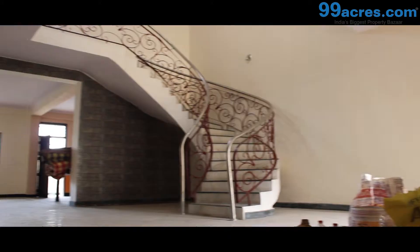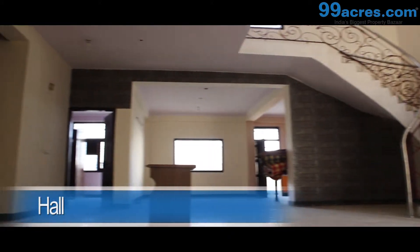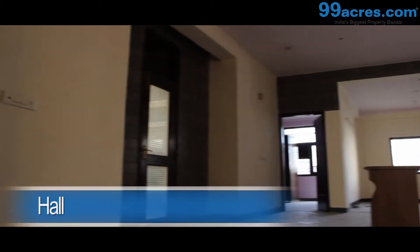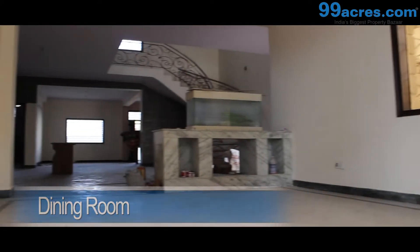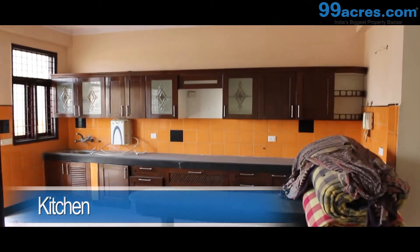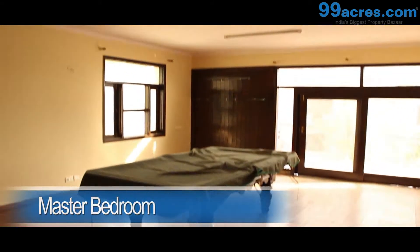This is a four plus one BHK villa. The ground floor has a huge hall and a beautifully made staircase. There is also a separate dining area and the kitchen is modular.